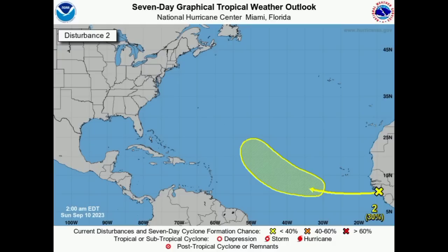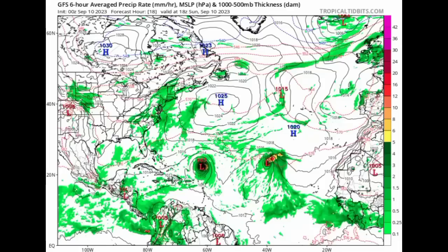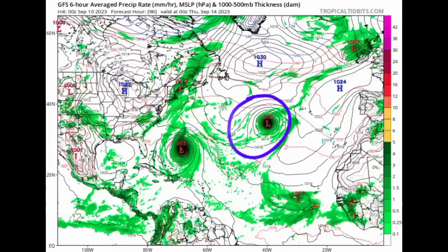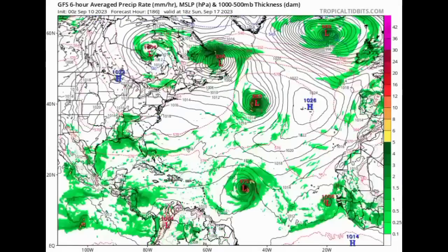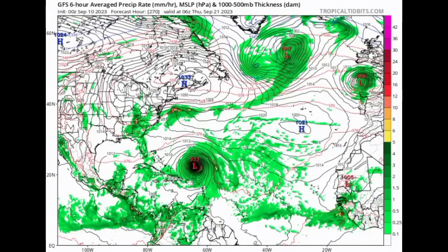Let's take a look at what the models have to show for it. First up, we have the GFS model. As we head further out in time — going to tomorrow, Tuesday — there we've got Lee and Margo out there. And then that next system is developing as it makes its way to the west and then starts to take on that turn to the northwest. GFS is expecting a Lee-like scenario with this next tropical wave that may develop.